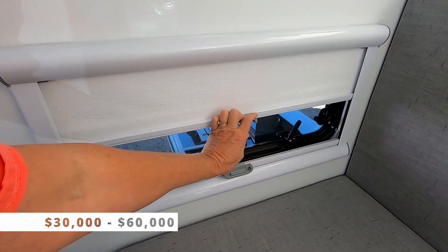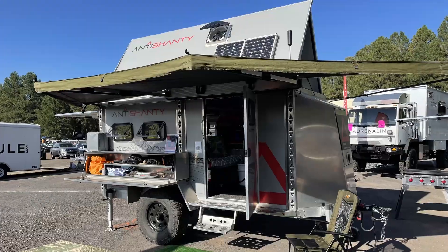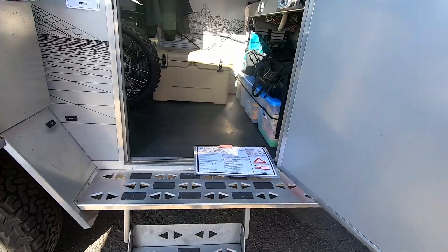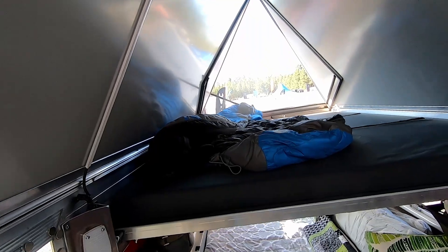Pricing starts around $30,000 and increases up to around $60,000 depending on options. Anti-Shanty. If you like to take your bikes or motorcycles, the Anti-Shanty is a great trailer. You can have your bikes or motorcycles in the back for transport, take them out, and still have a bed to sleep on.